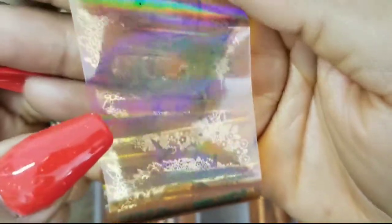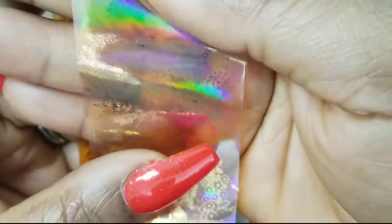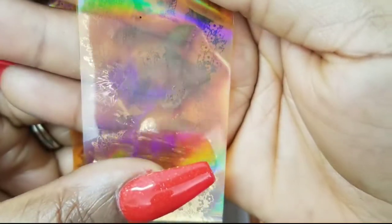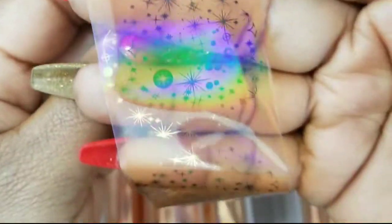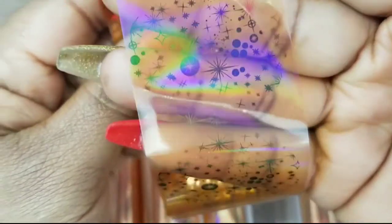This foil has unicorns on it — my daughter loves unicorns so she'll probably like this one when I put it on my nail. And then there are little stars — I thought you could do this one for Christmas, that might be cute.